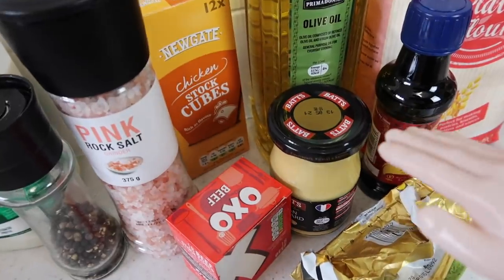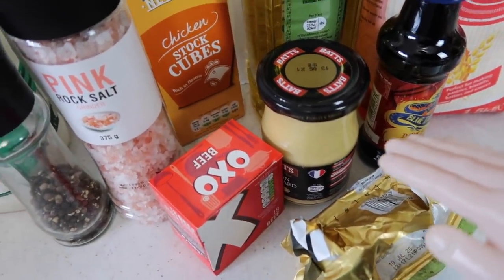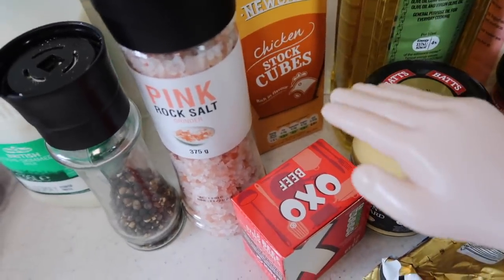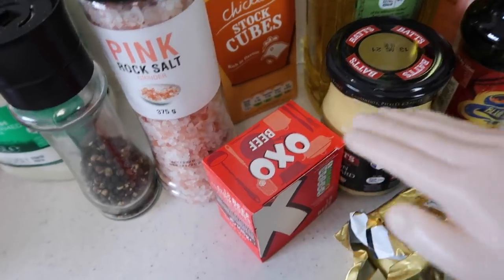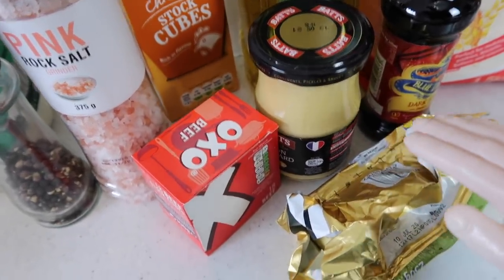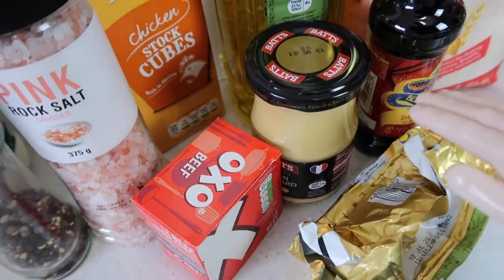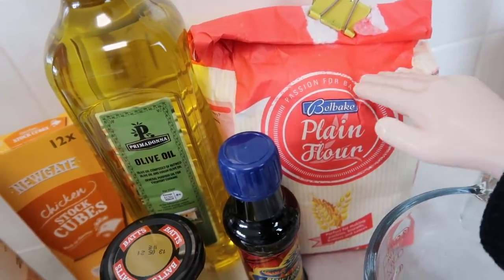For the sauce you need a dash of oil, 40 grams of butter, 150 ml of vegetable stock — which I didn't have so I've gone for chicken — 150 ml of beef stock, 150 ml of thick double cream, two teaspoons of soy sauce, a teaspoon of Dijon mustard, and 40 grams of plain flour.